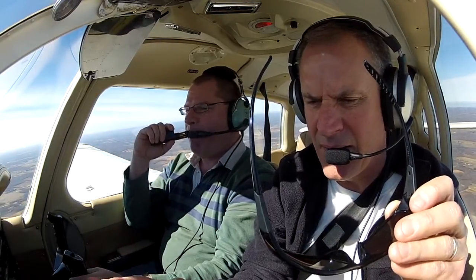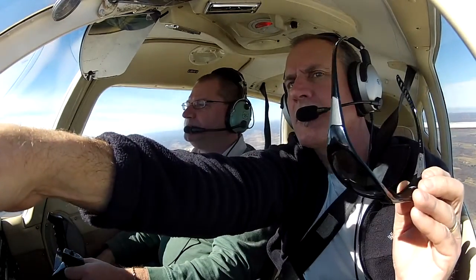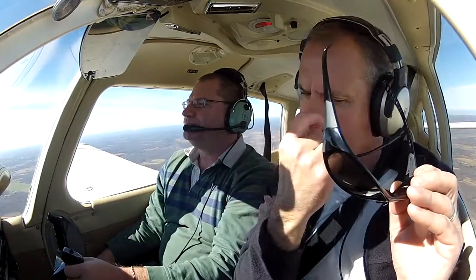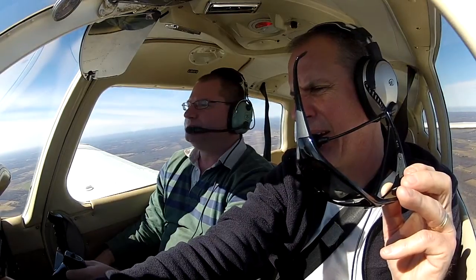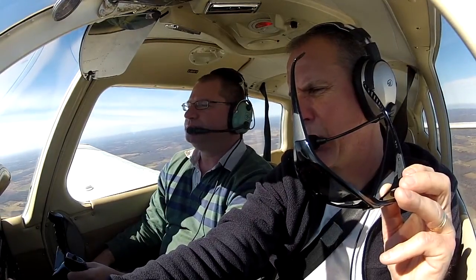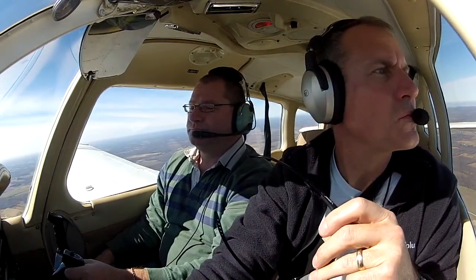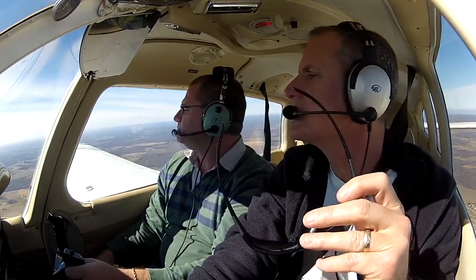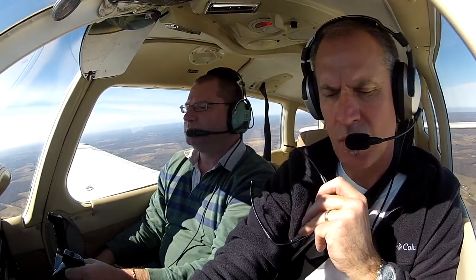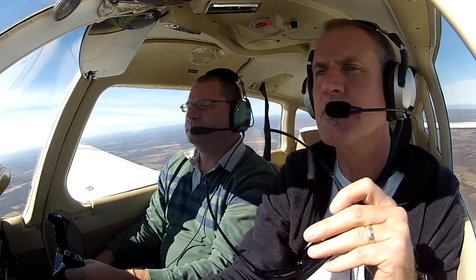We're going to fly just to the west of Port Meadville out there. See those little bumpy hills over here? That's where Port Meadville's at. A lot of beautiful land out there. 125 over the ground, we're showing 124 — really no wind.